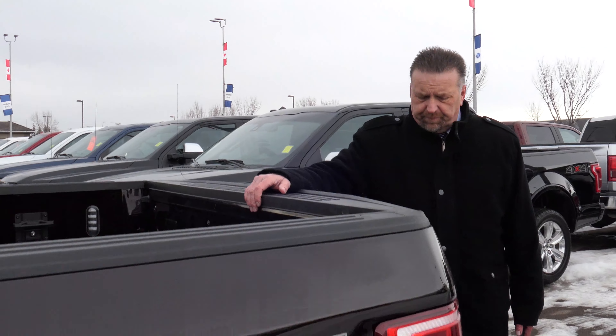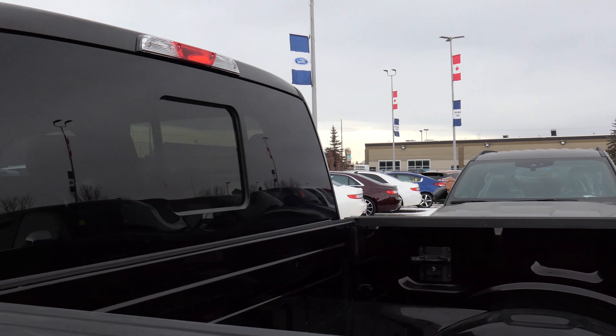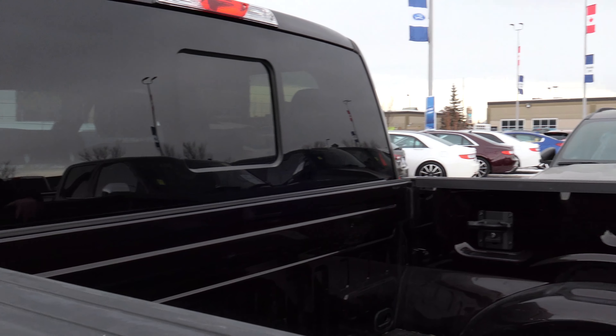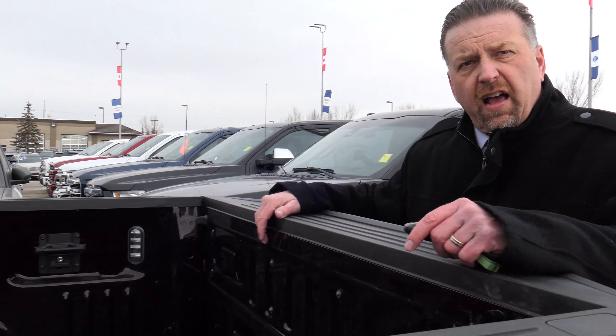On the back window you've got rear defrost — a big, big plus. This truck doesn't have a tonneau cover. If you do not have a tonneau cover, you absolutely have to have one of those windows. In the wintertime, the snow swirls and sticks to your window. It's a great, great feature.